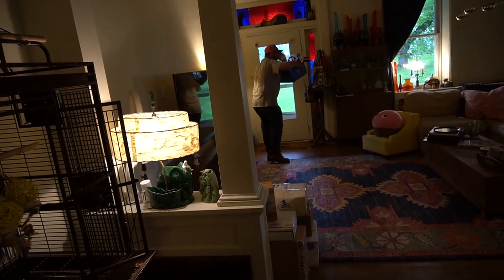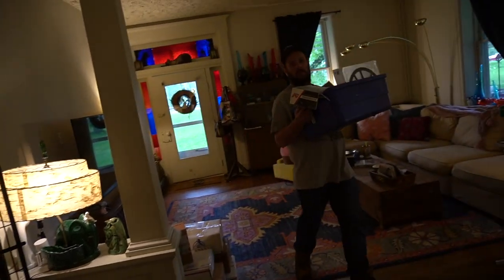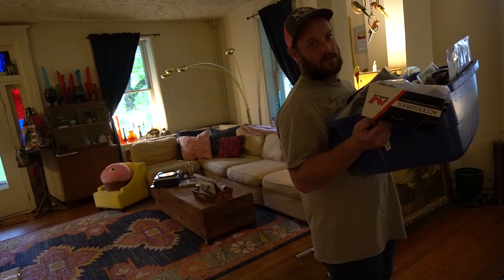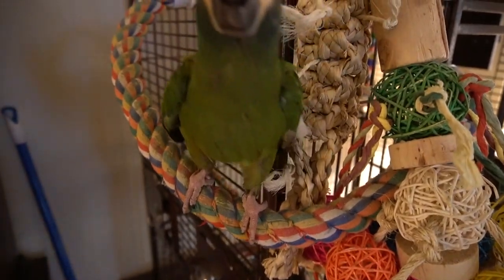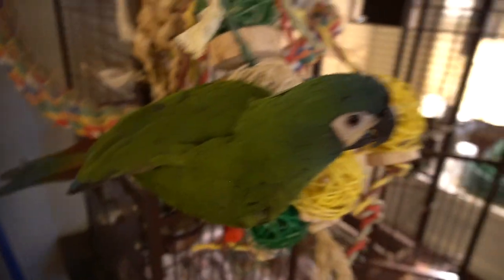Oh, look — Andrew's home! He's coming in with metal detecting stuff. I was just wrapping up the dining room video. And this is Hager, who everybody has met — he loves to talk. We call him the feather dog.